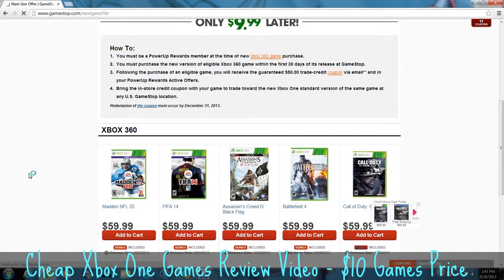I'm getting at least two, probably three. I probably won't get FIFA 14 or Assassin's Creed when it comes out. My roommate will probably buy Assassin's Creed 4, but he doesn't have his Xbox down there, so I don't know what he's going to do — probably play it on mine.